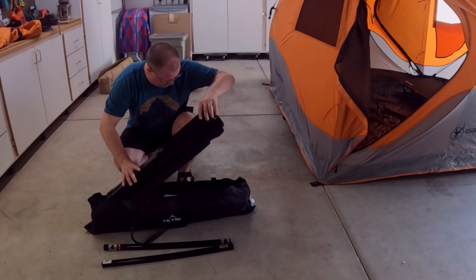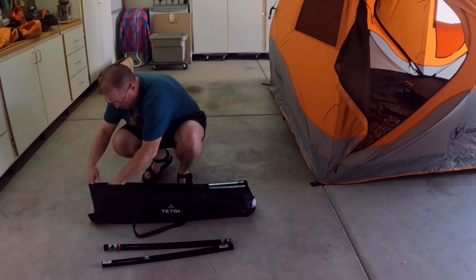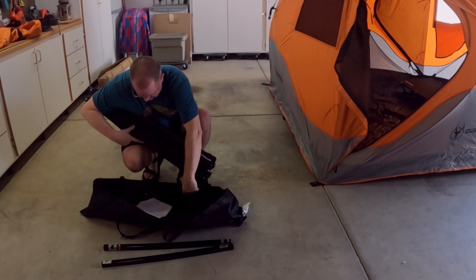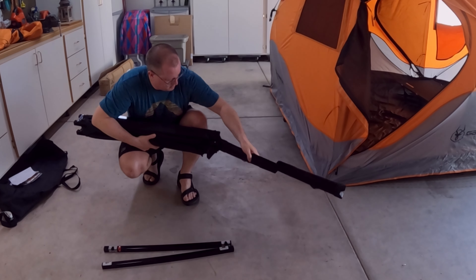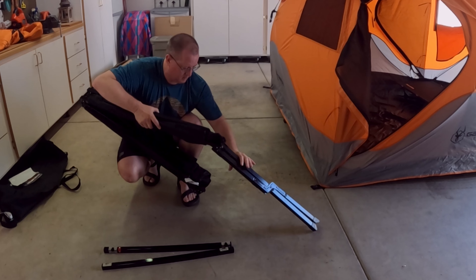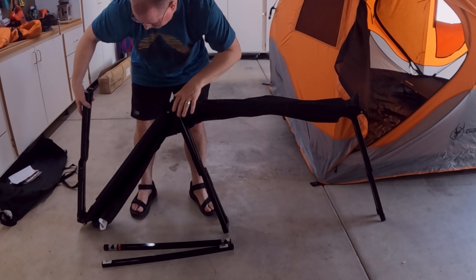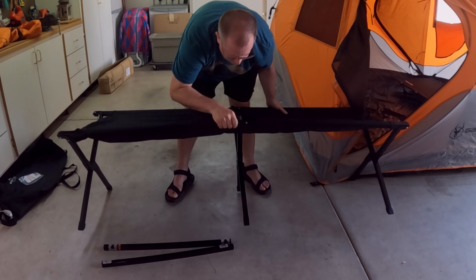Let's talk about the sleep system. I'm not going to get into sleeping bags or sleeping pads because I just use what I use for backpacking. However, when it comes to car camping, you do have some additional pieces of gear that can make your sleep system more comfortable and more functional. If you're not a big fan of sleeping on the ground, you can always elevate your experience with a cot. The Teton Sports Adventurer Camp Cot weighs in at 20 pounds.